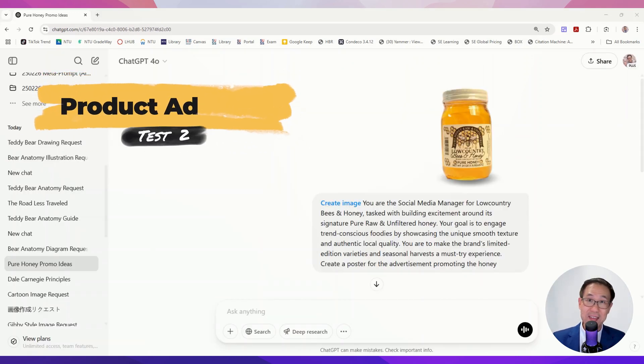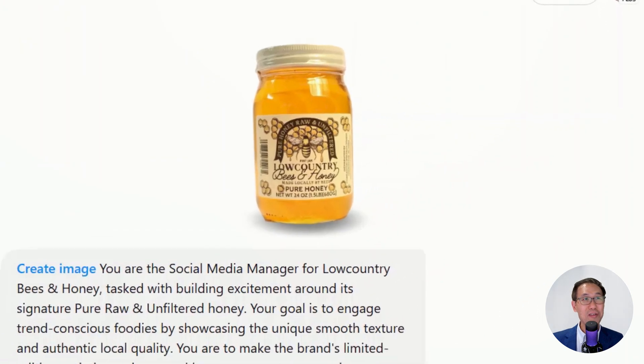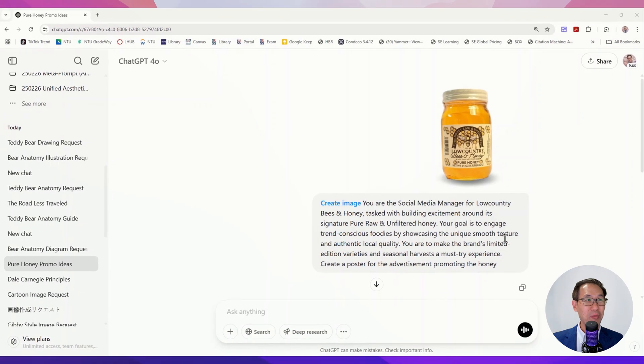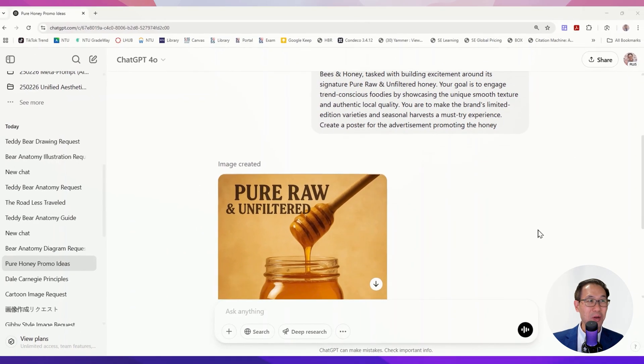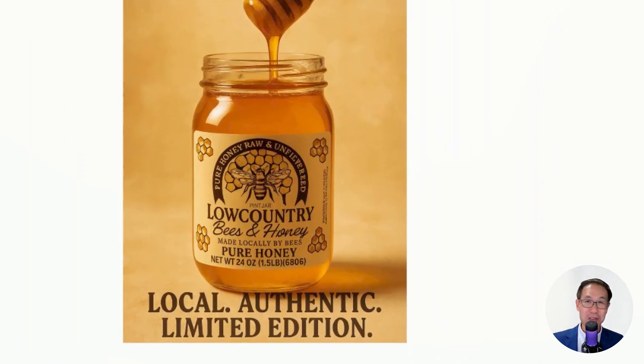The next test: how good is it at putting together a product advertisement? I took a real picture of Lowcountry Pure Honey from the internet and put in the prompt: you are a social media manager tasked with building excitement around its signature pure raw unfiltered honey — create a poster. It came up with something simple, clean, tantalizing, local, authentic, limited edition, with a replication of the bottle label. Very good.